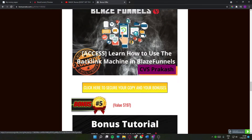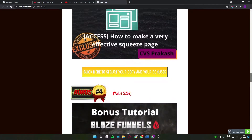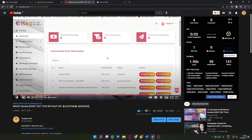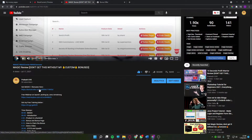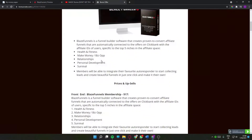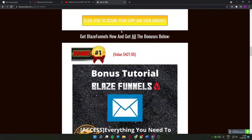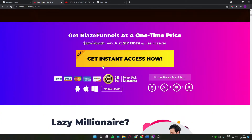All of these bonuses are 100% free and instantly delivered to you even if you only pick up the front end at $17 — or $13 using my trick. To get all these bonuses, just click on the link in the description below, which will bring you to my bonus page. Click on any of the yellow buttons, you'll be headed to the sales page, then click the button there and you'll head over to Warrior Plus to complete your payment and get access to the product.